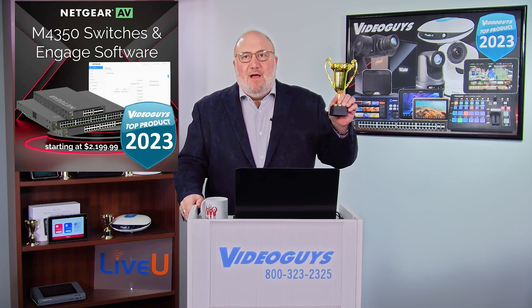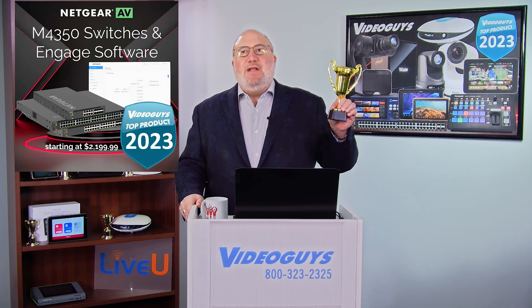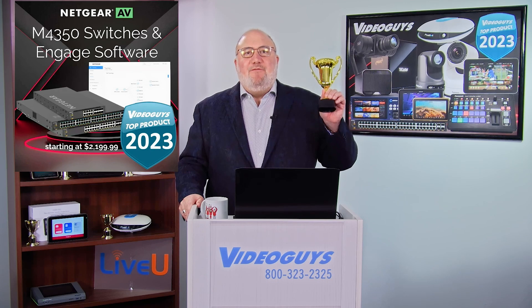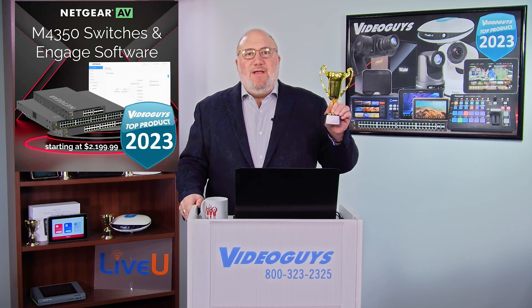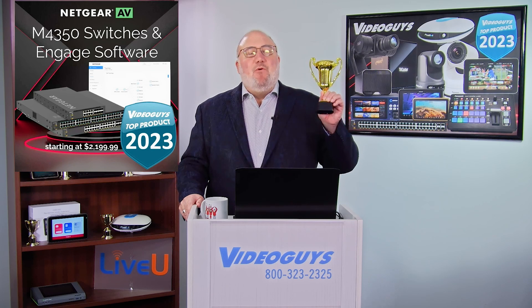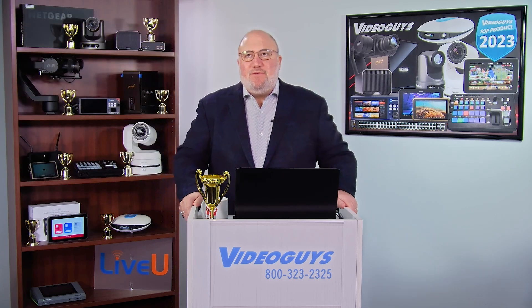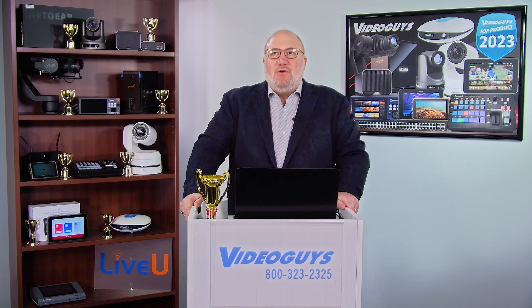A video guy's top product of 2023, and so is their Engaged software, because it makes setting up, optimizing, configuring, expanding, and growing your network so easy using these switches. And they're more than NDI — they support Dante, they support all the IP flavors of video, AV over IP. So great job to the folks at Netgear.